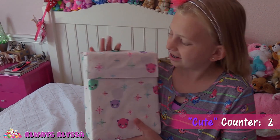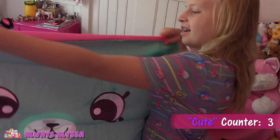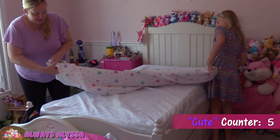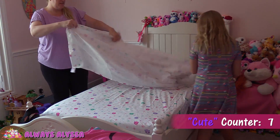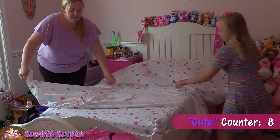First I'm gonna put on my new sheets. Aren't they so cute? Oh look, it's two-sided! What a cute pillowcase. You can tell which way is up because of the little faces. I know, they're so cute.